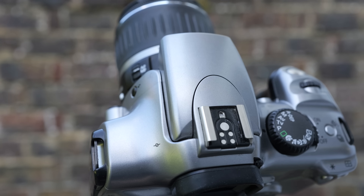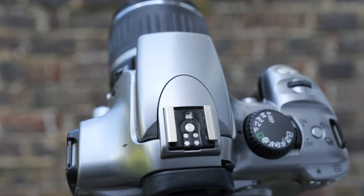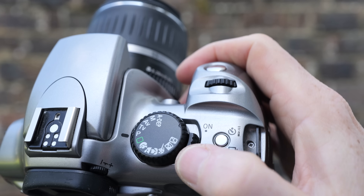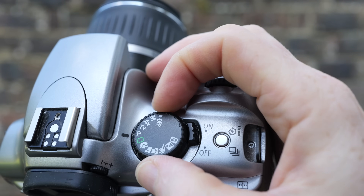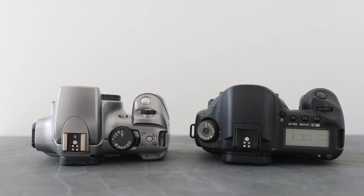Canon's first cost-saving exercise was pretty apparent the moment you picked up the 300D. The silver-coloured, shiny plastic body looked and felt a world apart from the robust magnesium alloy shell of the EOS 10D. In your hands the 10D exuded confidence, while the 300D kind of looked cheap and almost felt hollow, as if it were unnecessarily large for whatever was inside. That said, some people did value its lighter weight than the 10D and its slightly smaller size.